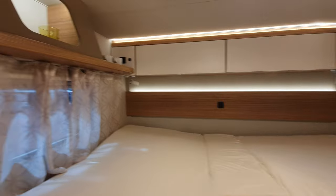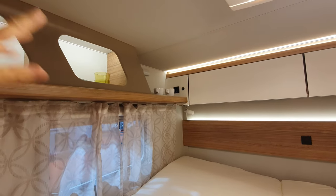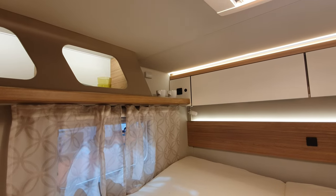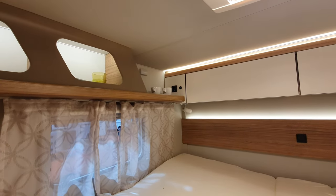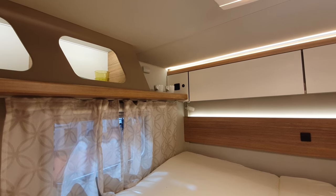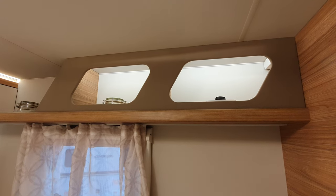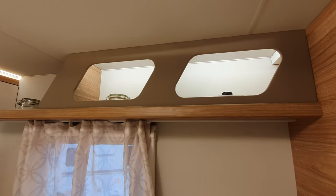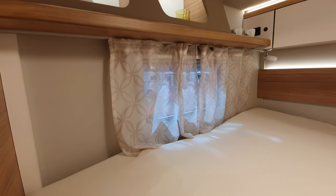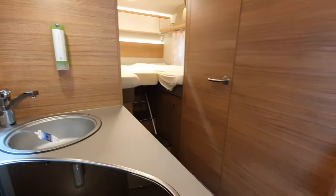At the back, someone has put cups on that ledge — as soon as you try driving down a motorway in Italy those cups will fall on the bed. You could spend hours getting bits of porcelain out of your bed. The opportunity for storage here was lost by not putting covers on the top storage area. Window on each side — I like the curtains and I also like the indirect lighting.